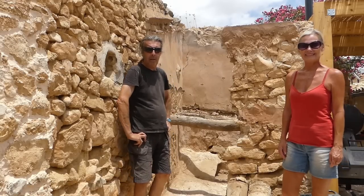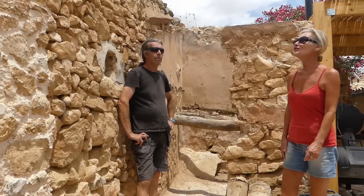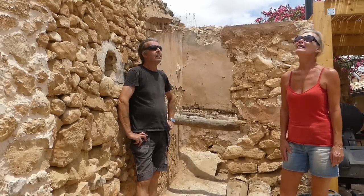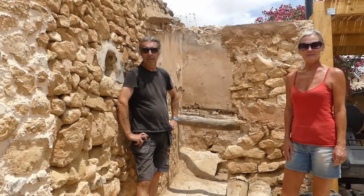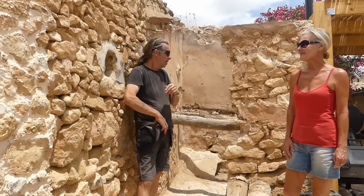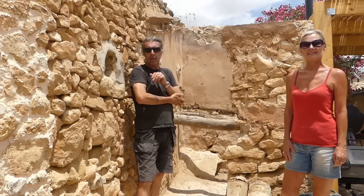Good morning, welcome back everyone to the Thin Cat. On another gorgeous day — sunny southern Spain is scorching hot today. It's been a bit like that.